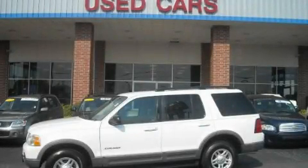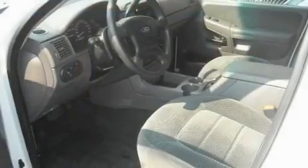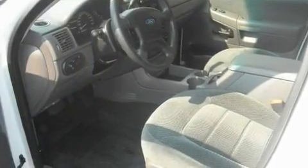This is a 2002 Ford Explorer, a big SUV for big fun. It has a 4.0-liter six-cylinder engine and a five-speed automatic transmission.